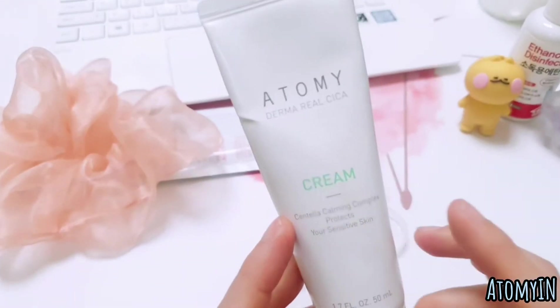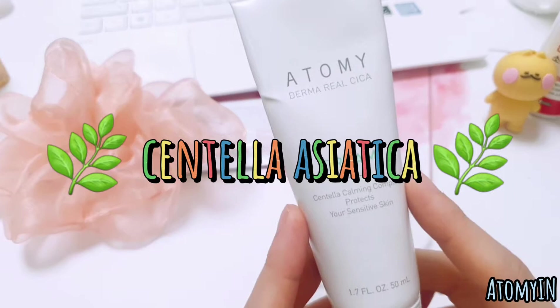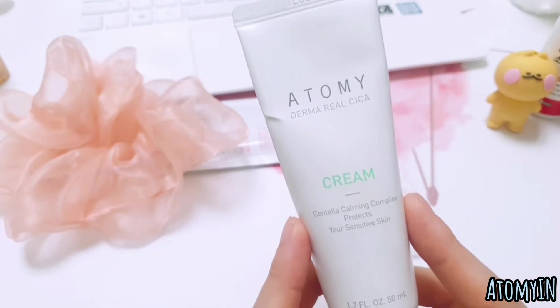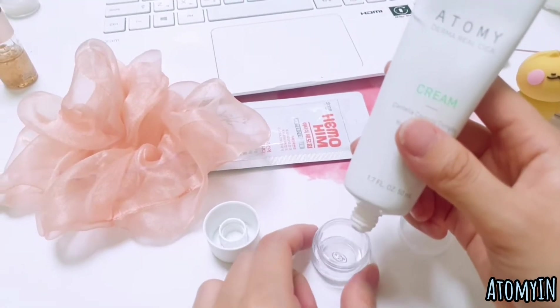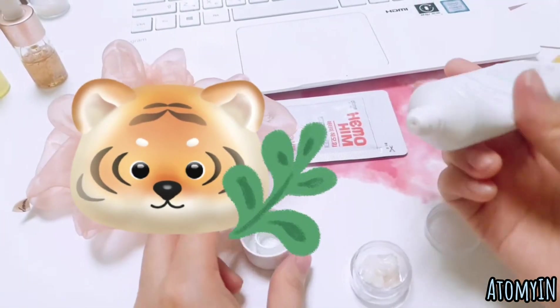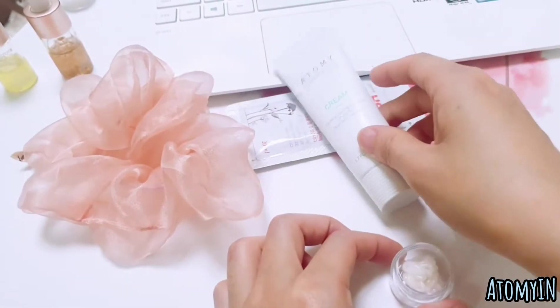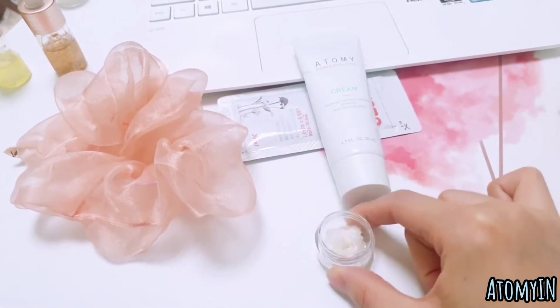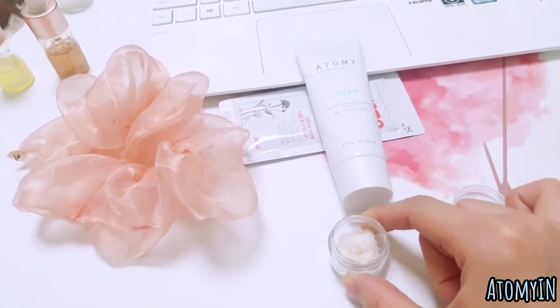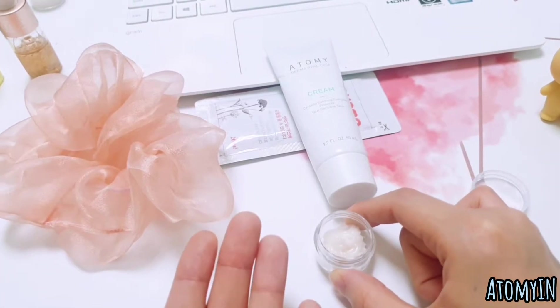The key ingredient is the Centella Calming Complex, which protects sensitive skin. The main ingredient is Centella Asiatica. In Korean, it's called 'pyeongpoor' — 'pyeong' means tiger and 'poor' means breast. The name comes from the fact that when a tiger is wounded, it will go to this grass, Centella Asiatica, and rub against it because it helps heal the tiger's wounds.